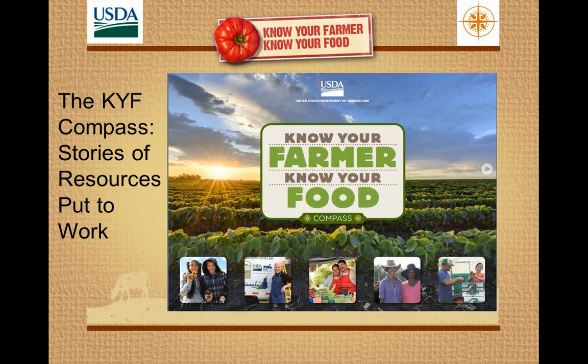Just last week, we released what we call the Know Your Farmer, Know Your Food Compass. It's both a document — a sort of narrative — as well as an interactive map. This is really an attempt to show stories of people throughout the country who are putting USDA resources to work. So it's both a compendium of what is available from USDA, and hopefully a source of inspiration and ideas for folks who are looking to use these resources in their own communities and learn from other communities.